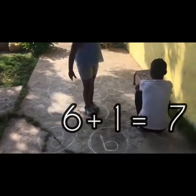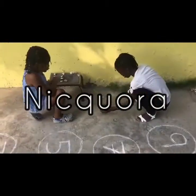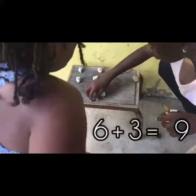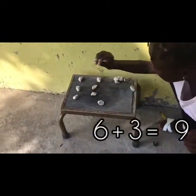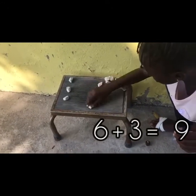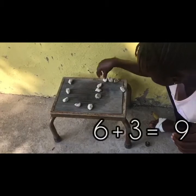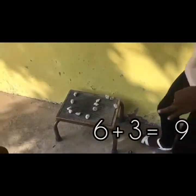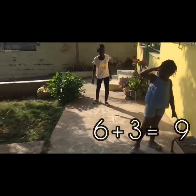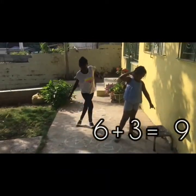Now we're moving on to Nicora. She rolled 6 and 3. Now she's going to add 6 and 3, which gave her 9. Now it's Nicora's turn to jump 9 places. 1, 2, 3, 4, 5, 6, 7, 8, 9! Amazing!